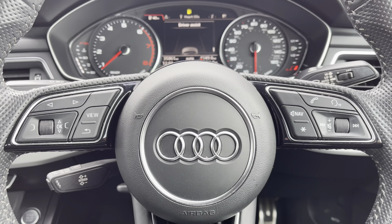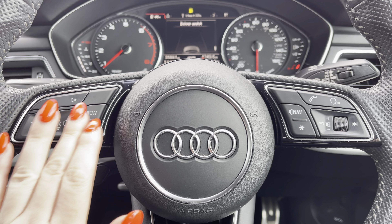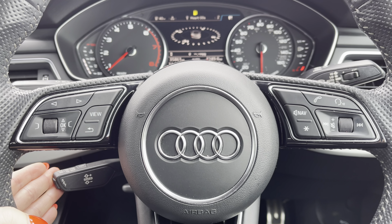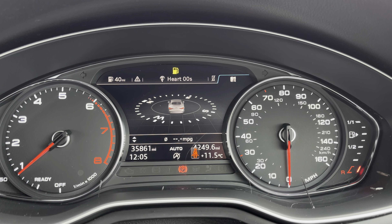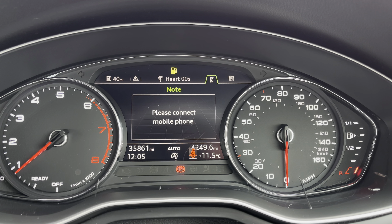Behind the wheel you have the three-spoke multifunction steering wheel with the controls to the Audi Virtual Cockpit right at the driver's fingertips, and a gear shift paddle for a more convenient drive. The Audi Virtual Cockpit displays key features in the driver's view.